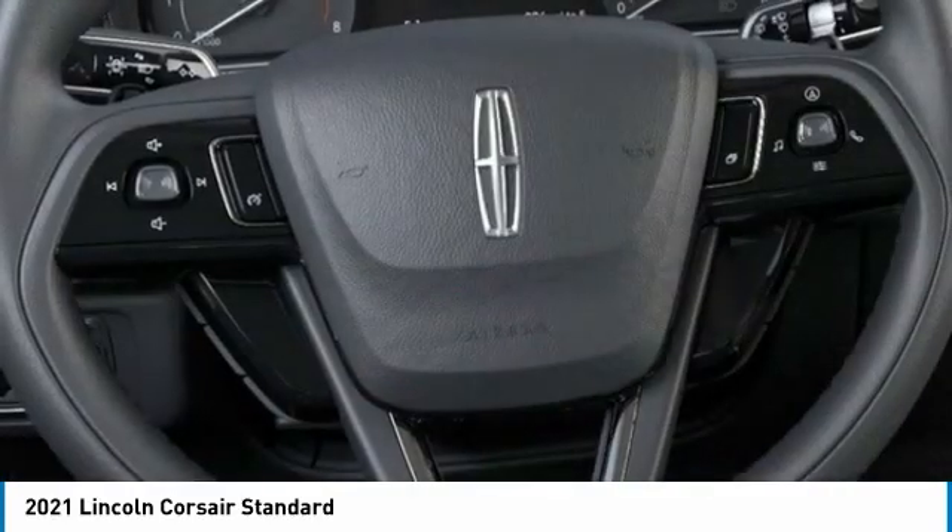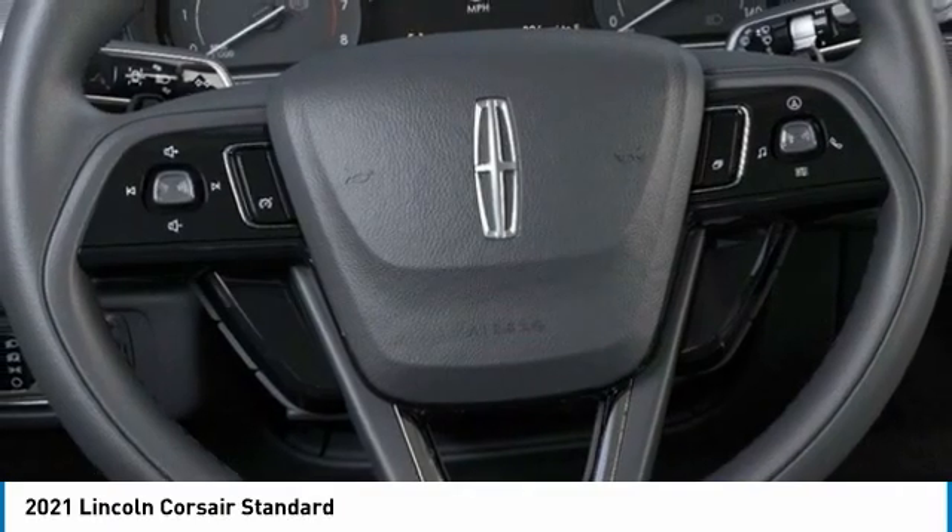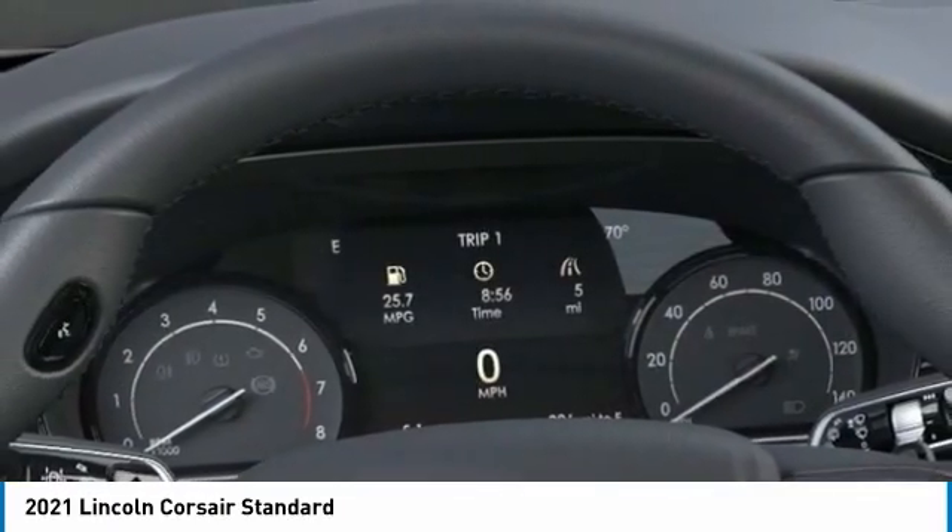Ambient lighting, rain-sensing wipers, four-wheel disc brakes. Your new ride is just a phone call away.